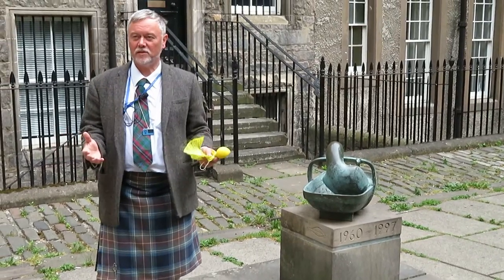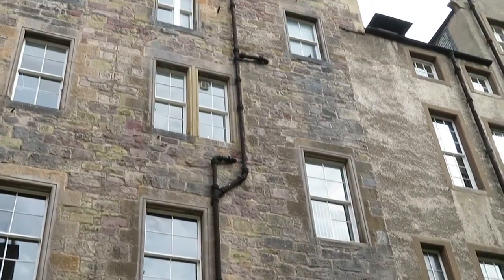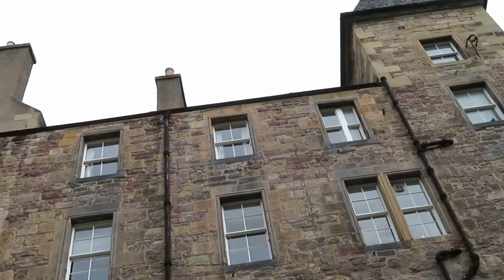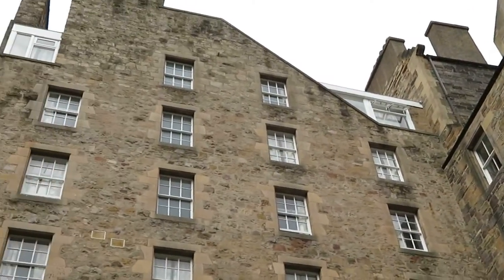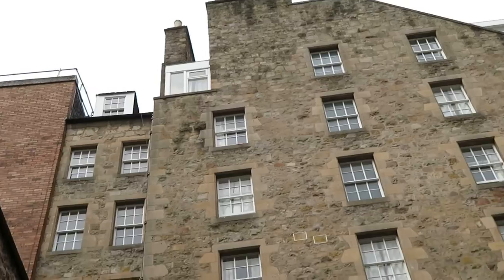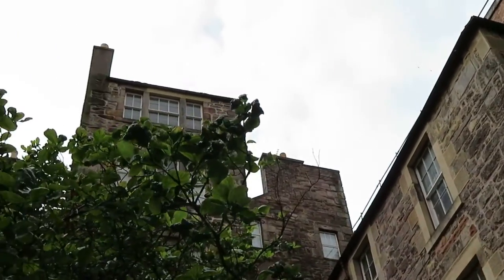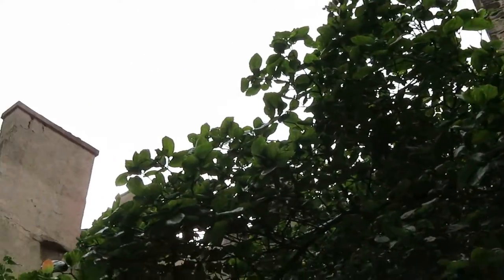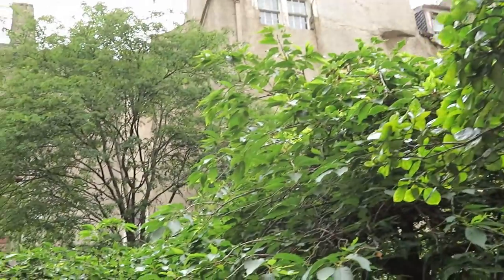This is a very dark passageway leading to James Court. Right now it looks quite benign. You can see it's 8 to 9 stories high, stone built, but historically these would have been up to 15 stories. These were the original skyscrapers, stone built, and they're now student accommodation for the University of Edinburgh.